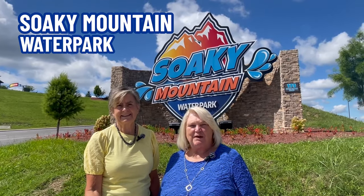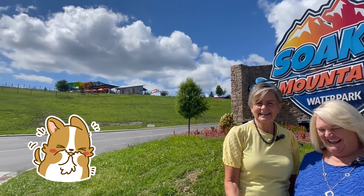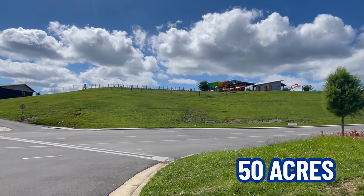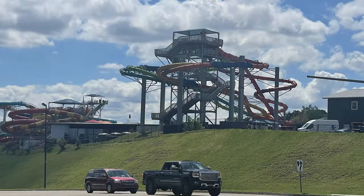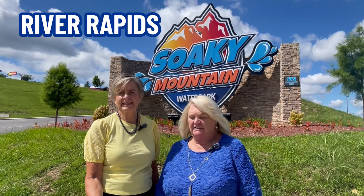Here we are at Sokey Mountain Water Park here in Sevierville, Tennessee, just right off Highway 66 as you're coming into Sevierville, directly across from the Sevierville Convention Center. This has 50 acres of fun. It's got heated pools, there's a dueling water coaster you can race down with your friends, and there's Adventure River Rapids and surfing.